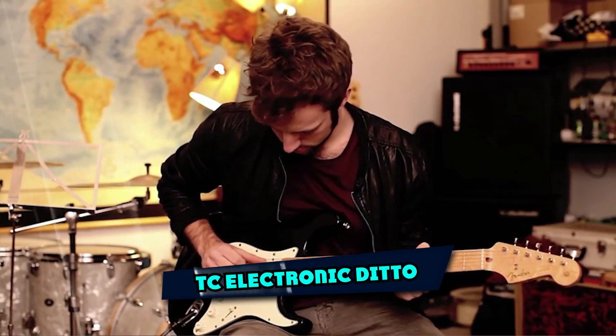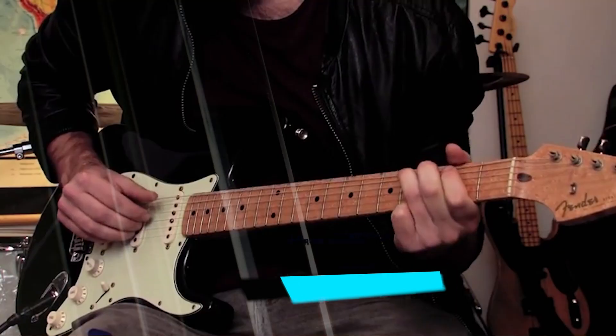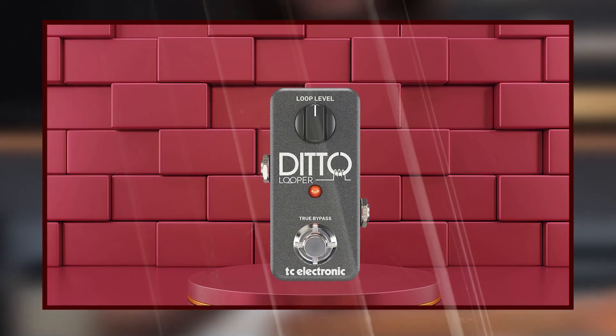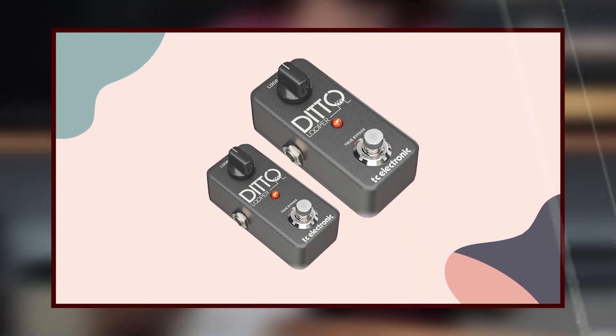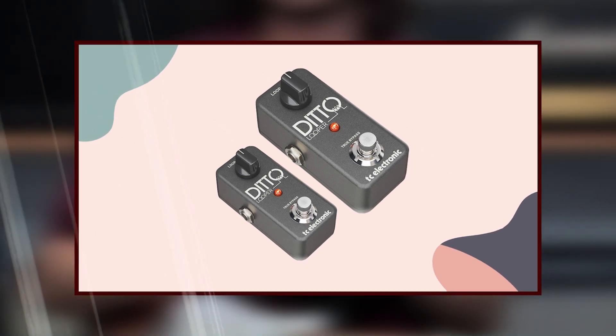At the first position of our list, we have TC Electronic Ditto. The Ditto is a true bypass loop pedal for guitarists and bassists who create their own unique sounds. It is the ideal tool for practicing and recording, thanks to unlimited overdubbing options, a loop time of 5 minutes, and a built-in metronome. It also includes a dedicated footswitch that lets you switch between different loops or queue up your favorite ready-made beats.